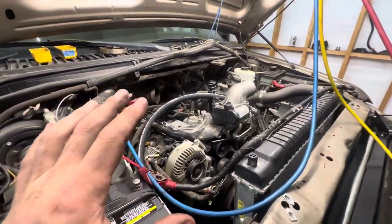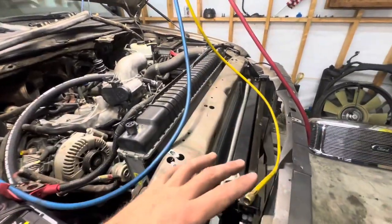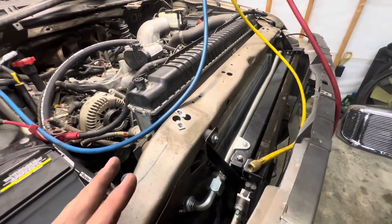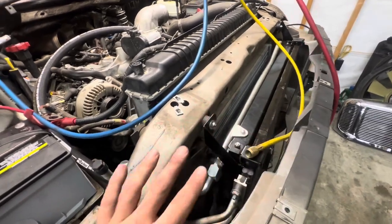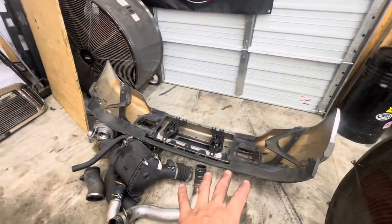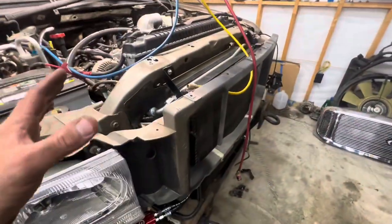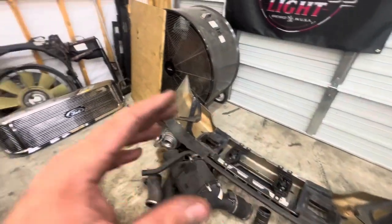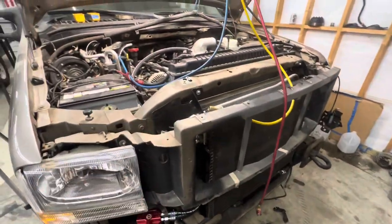Now we're to the point where I'm going to leave this off until we get the truck running, just so I can double-check all my fittings with it running in case I need to tighten something up. This is hanging on right now by the two bumper bolts because I'm waiting on him to bring me the new bumper. I want to go ahead and get the truck running, check for leaks, have everything good to go. Then when he shows up with the bumper, we can put the new bumper on and he'll be good to go.